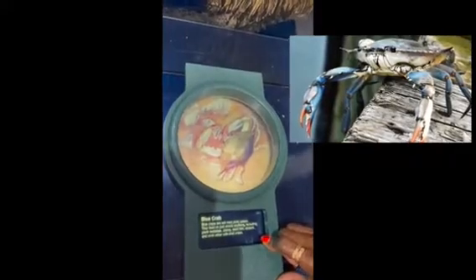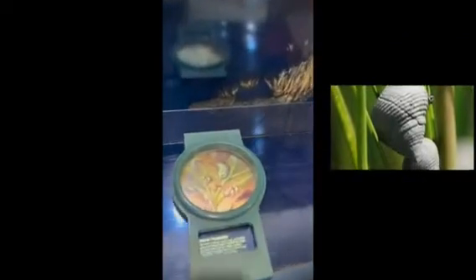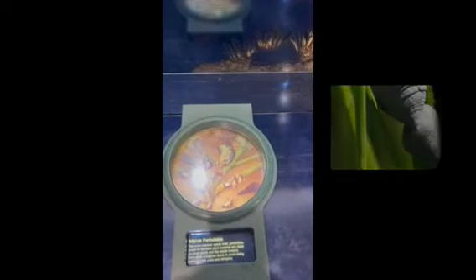First there's the blue crab — they are not picky eaters as they feed on almost everything. Then we see the fishermen in the boat harvesting the blue crabs for us humans to eat. Then we have the marsh periwinkle, which eats decayed plants.